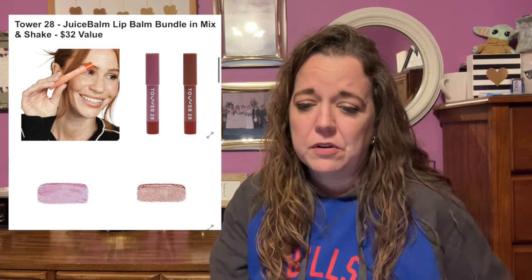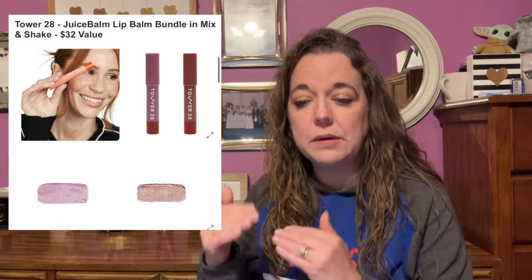I can't imagine the bundle includes both lip balms and both makeup bags. Going out on a limb, I'd say you're getting one lip balm and one makeup bag and you pick the color. It does say 'and,' but with FabFitFun you never know. We will see as the time gets closer — I haven't seen that question answered on the forums yet, but that's just my guess.